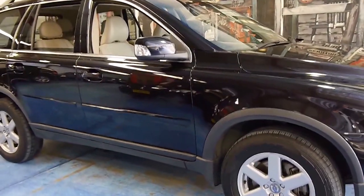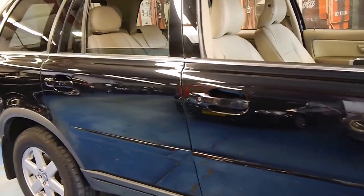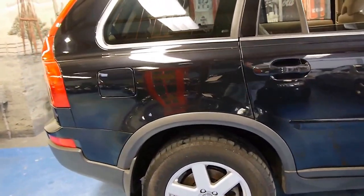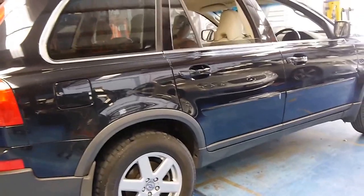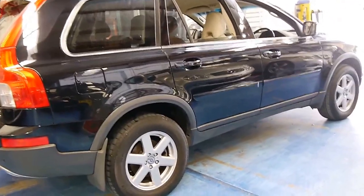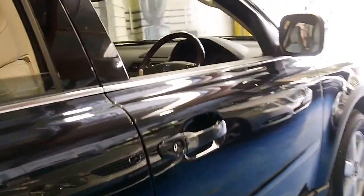Here we have a 2007 model Volvo XC90. It's got the 3.2 litre six-cylinder engine and it's black with cream leather interior. For a black family car, this car is in particularly good condition. It's got good tyres on it and a very good service history.